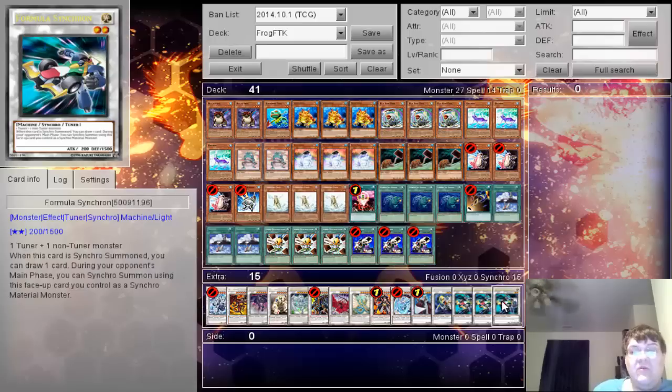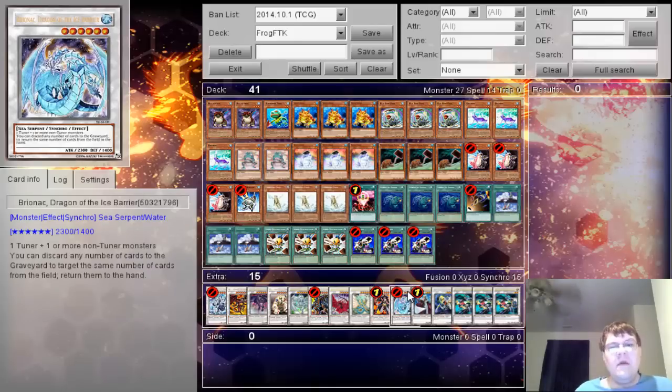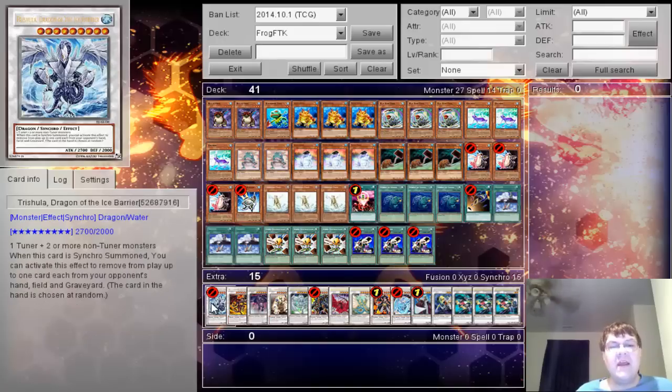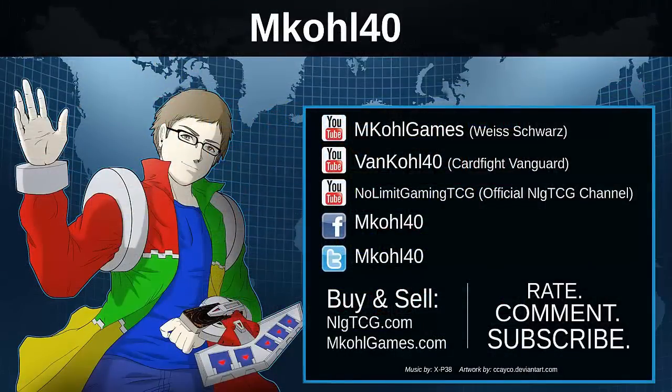The extra deck is pretty much up to you. For testing purposes I had triple Formula Synchron, Catastrophe, Brionac, Goyo, Ancient Fairy Dragon, Black Rose Dragon, Dark Strike Fighter, Stardust Dragon, Colossal Fighter, Scrap Dragon, Red Dragon Archfiend, and Trishula. It's a really fun deck — for those of you that survived this format I understand why you'd hate playing against it, but for those who haven't experienced older formats please give it a shot. Leave a comment to enter the Christmas contest, and Merry Christmas!